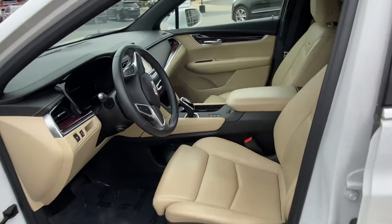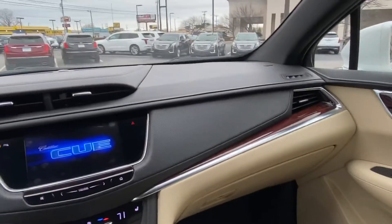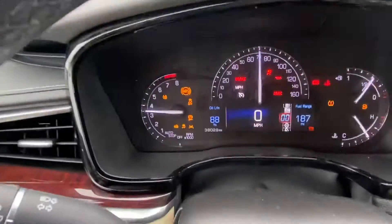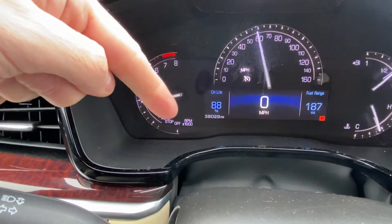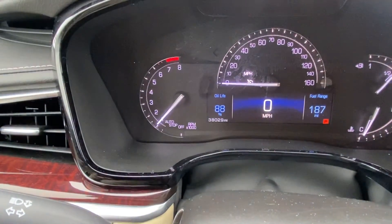As I say, this is a 2017, and in condition — even with the light-colored interior — it's really very good. I'll show you the miles exactly: 38,029 miles today.